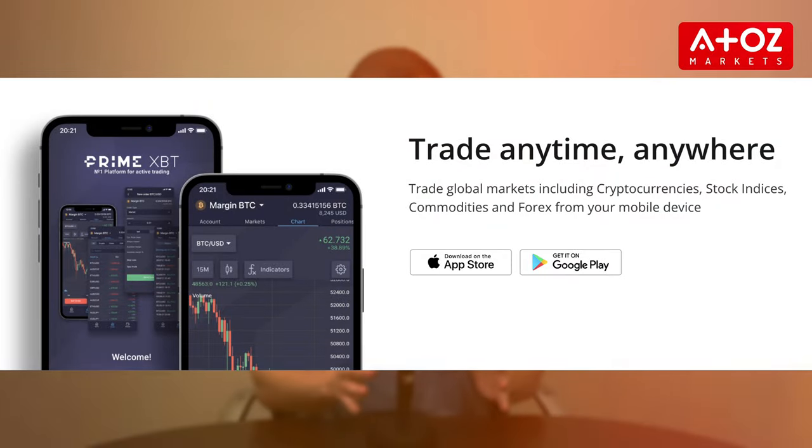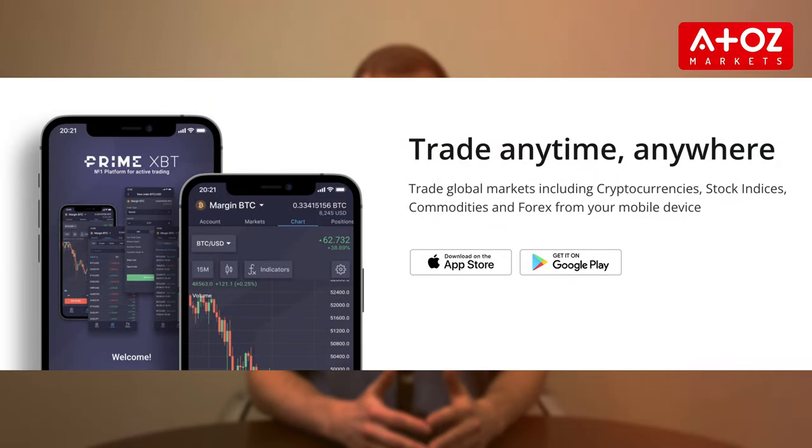Let's explore the PrimeXBT trading platform. PrimeXBT's proprietary platform is packed with features, advanced tools, multiple order types and top-tier liquidity. Mobile users don't worry — they've got you covered with apps for both Android and iOS.